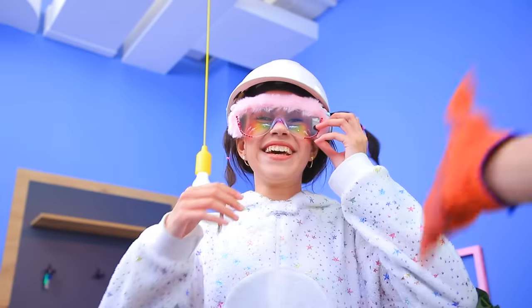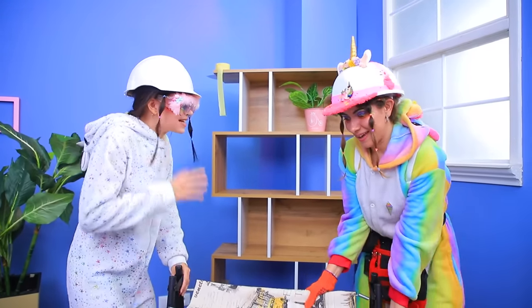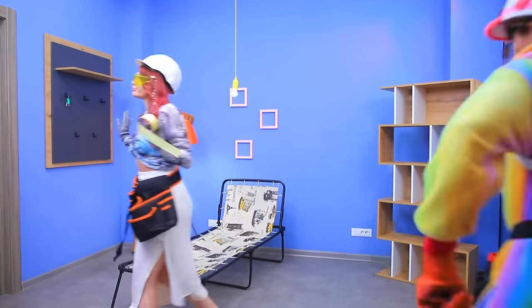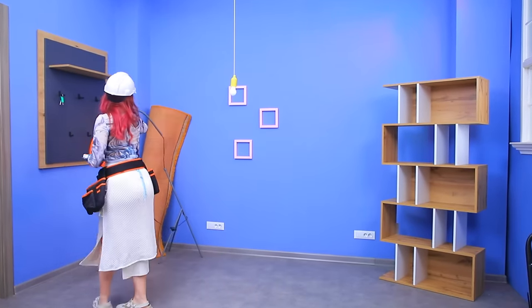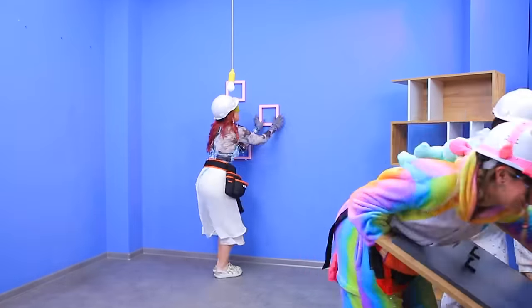Hi! Need some help? Nice to meet you! Thanks for coming! I could use some help — the faster we clean up the room, the better! I don't like cleaning! Unicorn, it's easy when we're together!